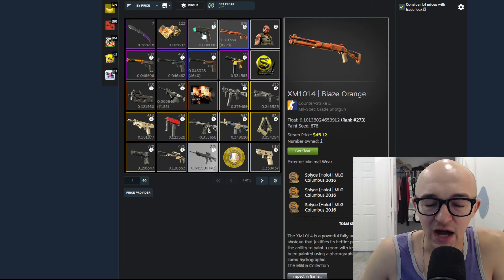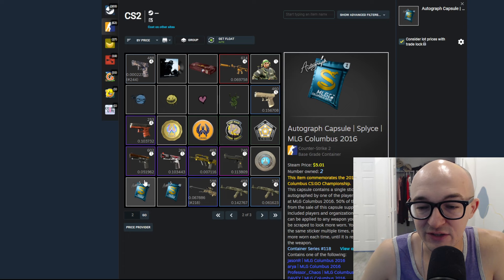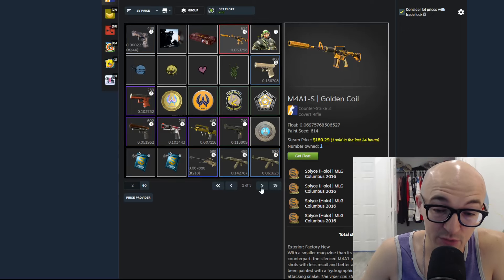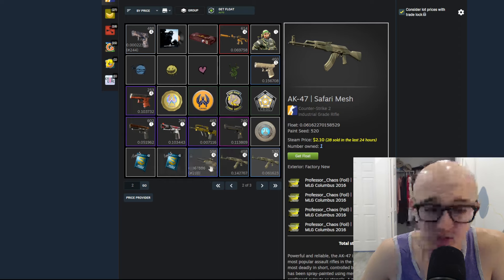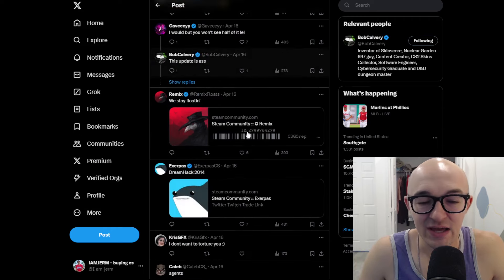He's got the MLG foil of Splice, a Fuel Injector with 4x Splice stickers on it, Splice autograph capsules, and an M4A1-S Golden Coil with 4x Splice Columbus stickers — which is actually pretty cool. There's also what looks like a Professor Chaos autograph, which I think is a Splice player's sticker. Starting off hot with the McNuts Splice collection — kind of funny, kind of crazy.